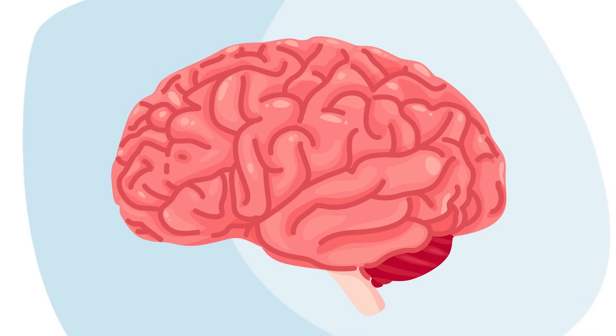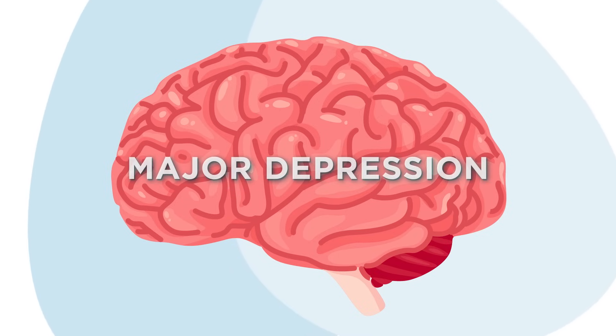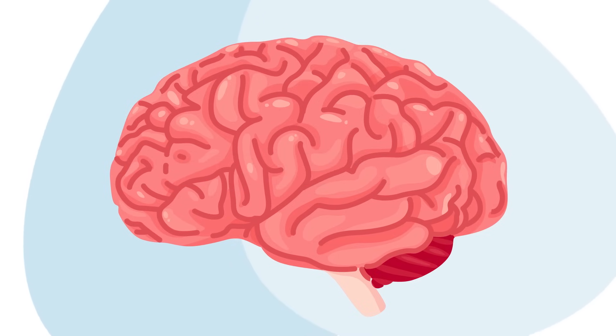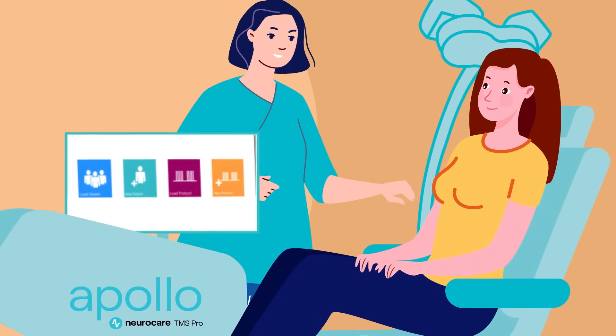TMS therapy is an FDA-cleared, safe and effective treatment option for conditions like major depression. But how does it work? It all begins with proven magnetic pulse technology. Let's take a closer look at how Apollo TMS therapy works.